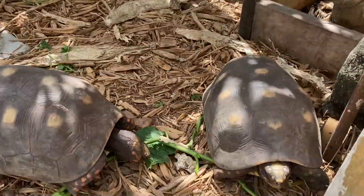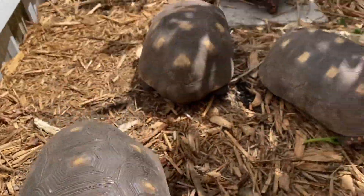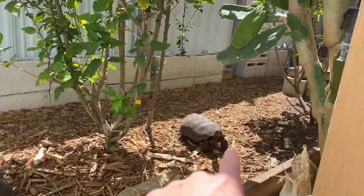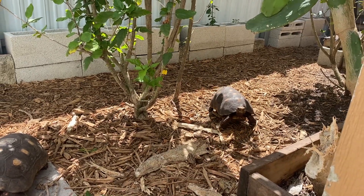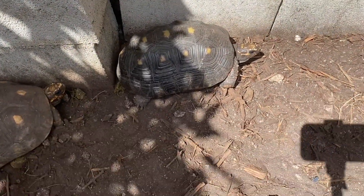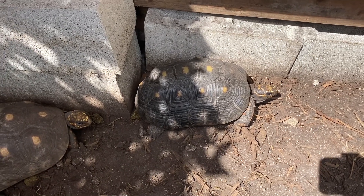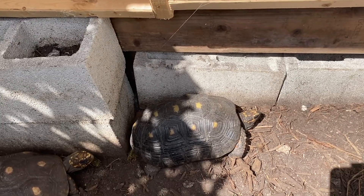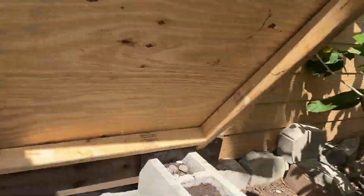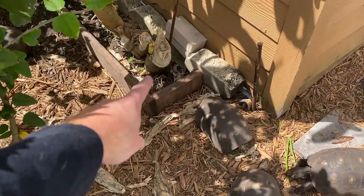Here are all the adult redfoot tortoises — they were just eating some leaves I left them this morning. These guys are the ones that laid the eggs I hatched for the baby redfoots. They're very friendly and always come out. I got most of them on Craigslist; one belonged to a follower who didn't want to care for him anymore, and another was a rescue from a follower who took in a tortoise the previous owners didn't want and then gave him to me for a better home. This guy loves to escape — he's already escaped three times and I always find him walking around with the sulcatas.